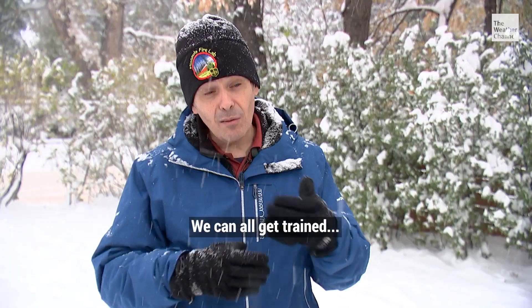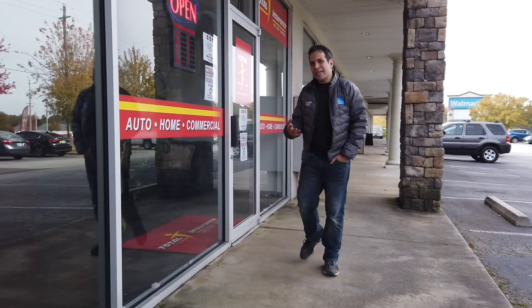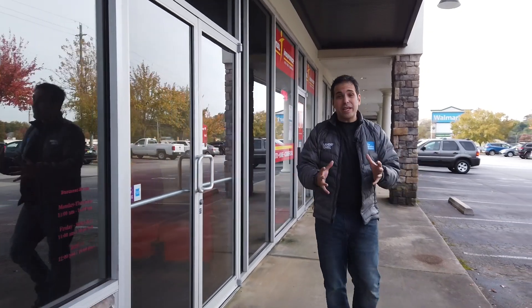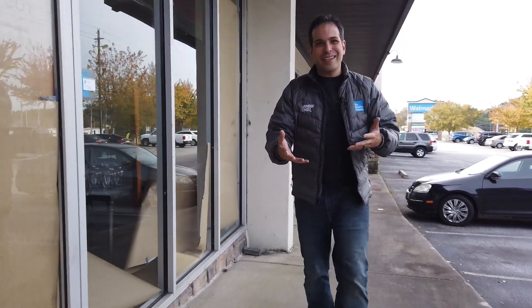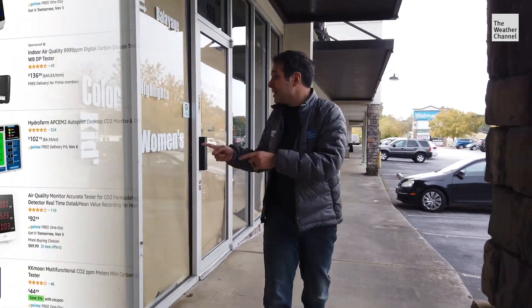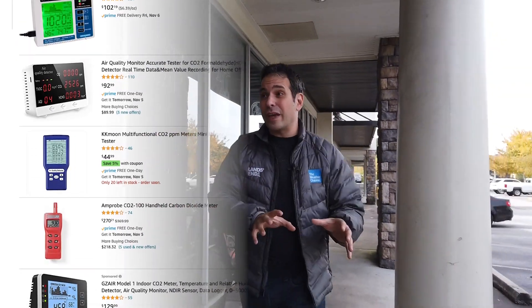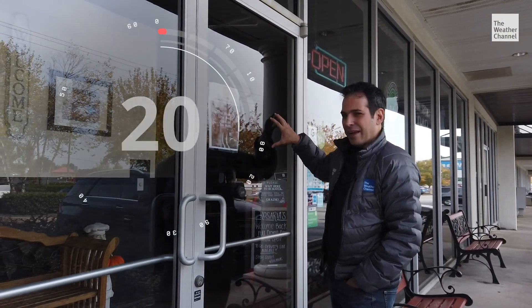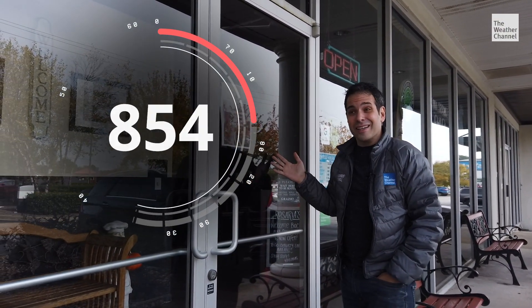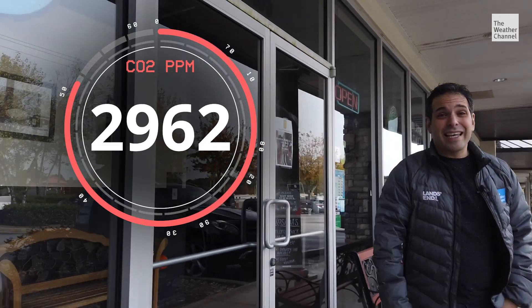But there is a solution. We can all get trained to keep everywhere ventilated this winter. There is a way to actually know if there are too many people stuffed in a room together by measuring the carbon dioxide they're all giving off. These CO2 monitors are about a hundred bucks online. So what if your favorite restaurant had that display right at the door — 700 parts per million, you're fine to go in; 3000 parts per million, you may want to skip it and get it to go.